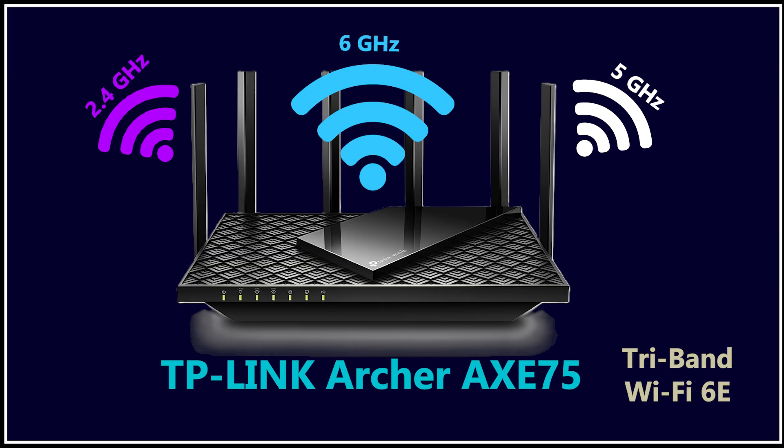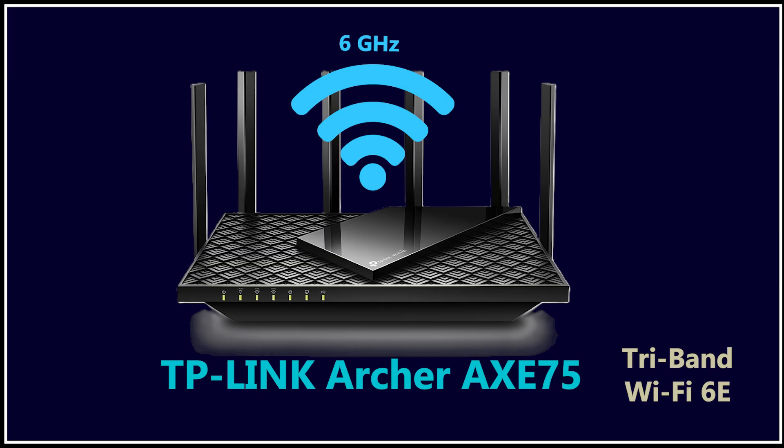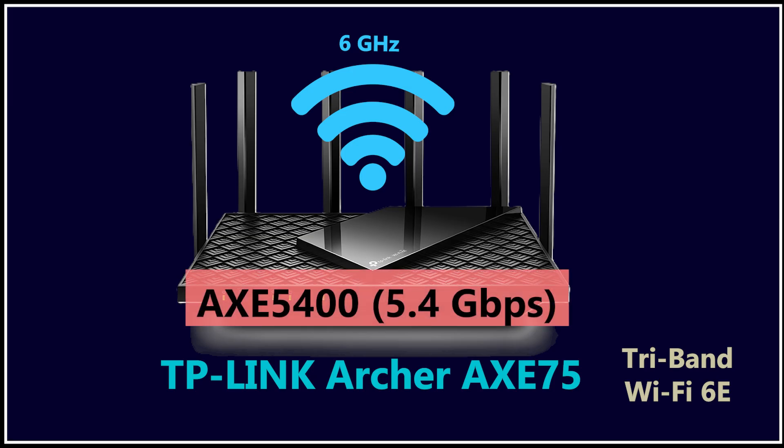Number three is the Archer AXE75, a Wi-Fi 6E tri-band router that basically gives you the extra 6 GHz band without needing to pay Wi-Fi 7 prices. You get three bands, all using Wi-Fi 6 technology — no Wi-Fi 7 features here — but that new 6 GHz band still brings major benefits: zero interference from older devices, much cleaner and wider channels, lower latency, and excellent performance for VR, gaming, and high-speed downloads. You get up to 5.4 gigabits per second Wi-Fi speed, a solid quad-core processor, and all the usual TP-Link features like Home Shield, VPN, and Easy Mesh compatibility.